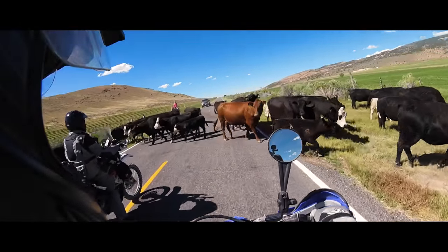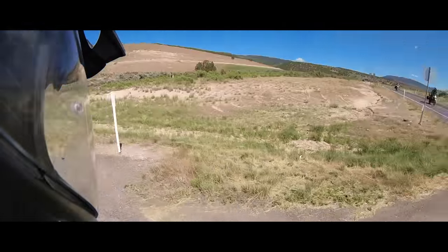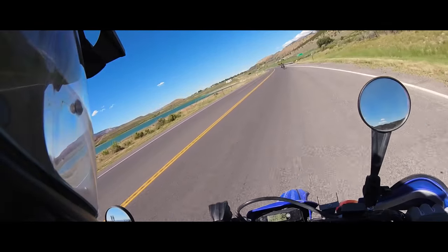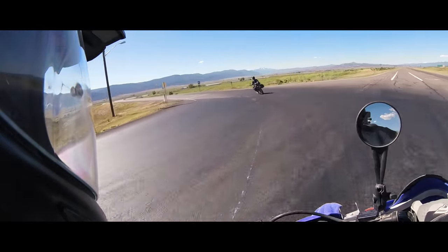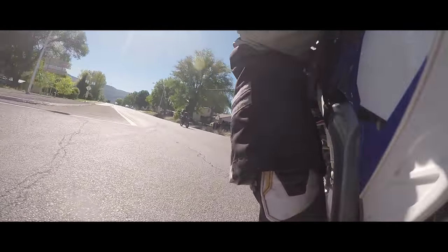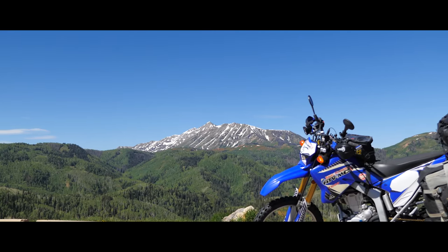From Mayfield, we take country roads north through the historic towns of Manti and Ephraim. Heading west from here takes us across more grazing and farmlands which takes us to Nephi Canyon. From there, we can hop back over on the Nilo Loop which drops us back down into Payson.